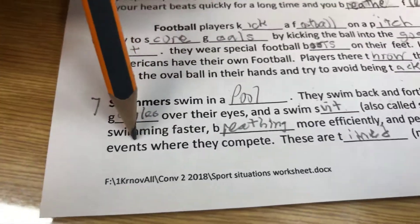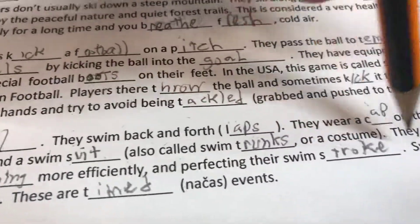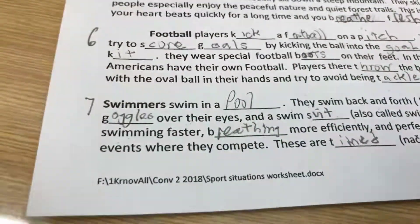They practice swimming faster, breathing more efficiently, and perfecting their swim stroke. Swim meets are events where they compete. These are timed events.